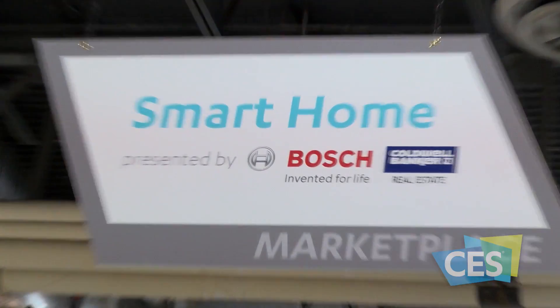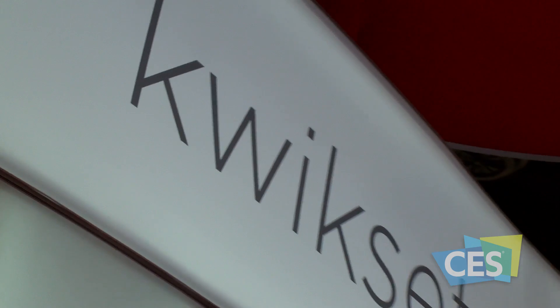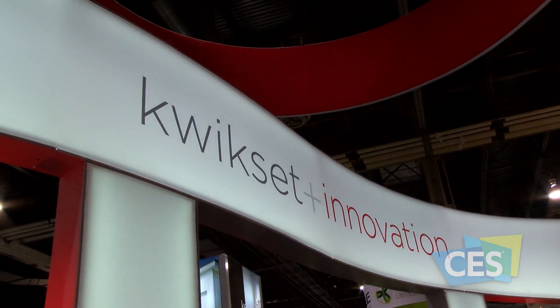Smart home technology is entering more consumers' homes, and we are witnessing that growth firsthand here at CES 2016, where the footprint of connected homes has doubled in size.